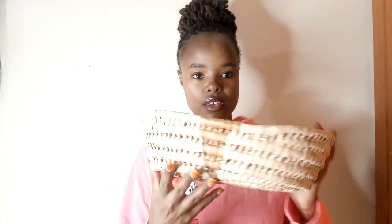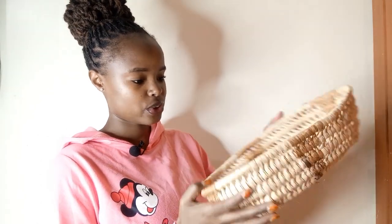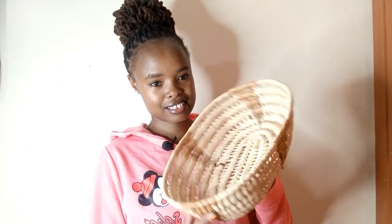Then, another thing I got — this one. It's a nice organizer. It's a nice organizer — you can use it to organize a few things, toiletries. I'll see where to place it. Yeah, I love this. This one was going for 400 shillings.